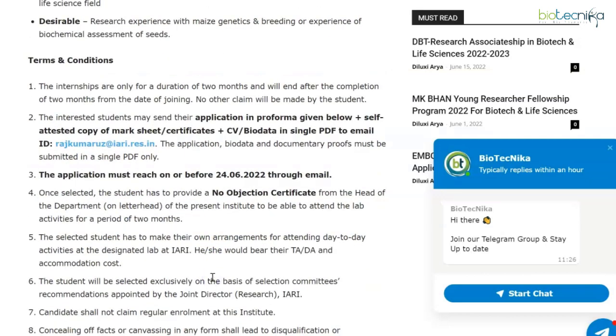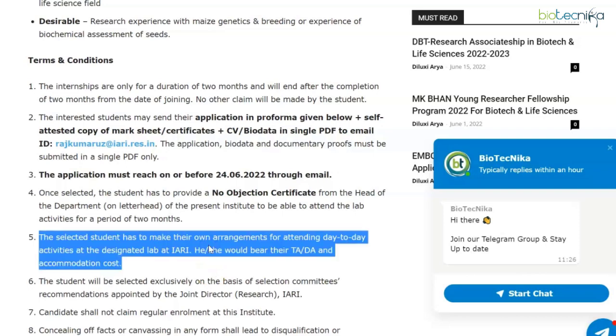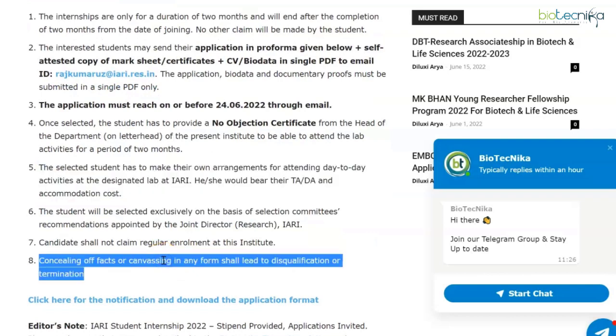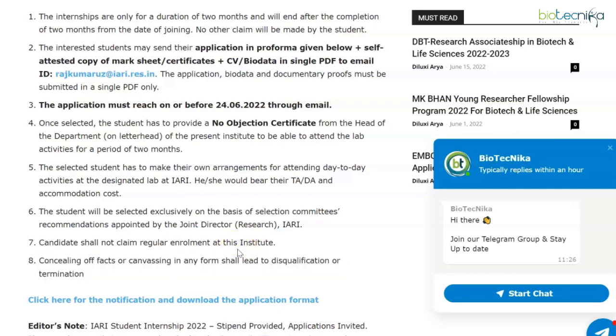Ensure you have an NOC ready if chosen, and you must make your own arrangements for stay and bear the travel expenses. Concealing of facts or canvassing in any form shall lead to disqualification or termination. The notification and application format link are in the description box. This covered IARI Entomology and Genetics division student internship vacancies.